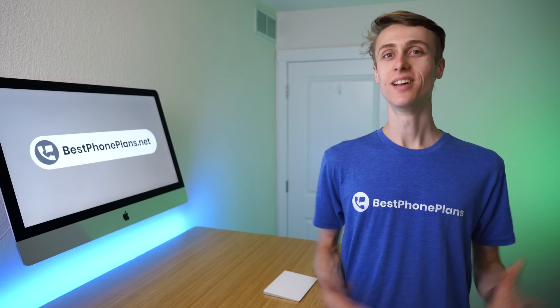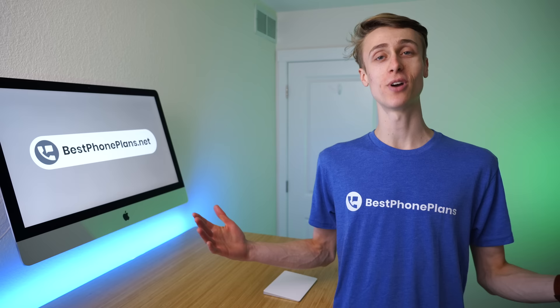That wraps up this video — it was super fun to make and see how the plans compared. Give this video a thumbs up if you found it helpful, subscribe for more videos like this one, and visit my website bestphoneplans.net to easily compare plans, prices, and features. I'm Stetson, thank you for watching, and I'll see you next time.